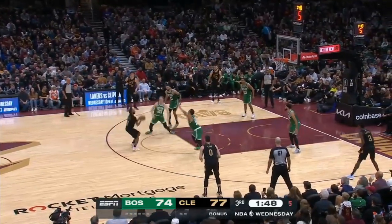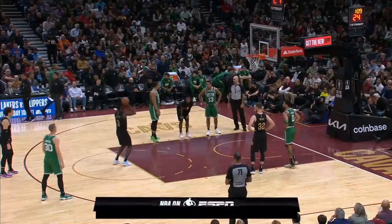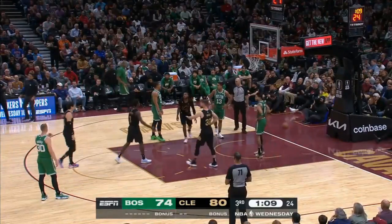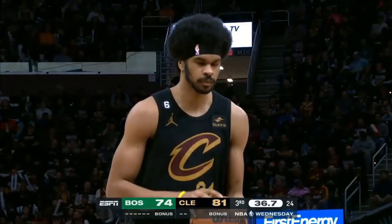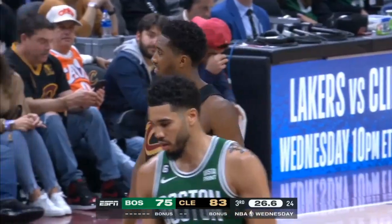Darius Garland trying to work Houser, and he buries it. Contact there. Levert gets the first free throw. We talked about Mitchell — if he gets one more player, he should become part owner.